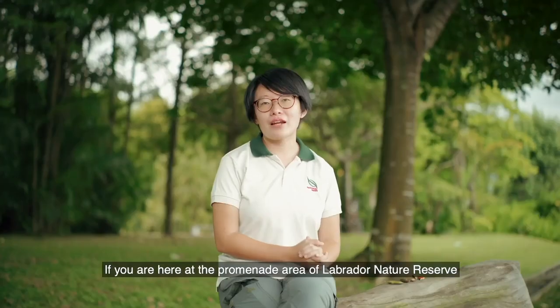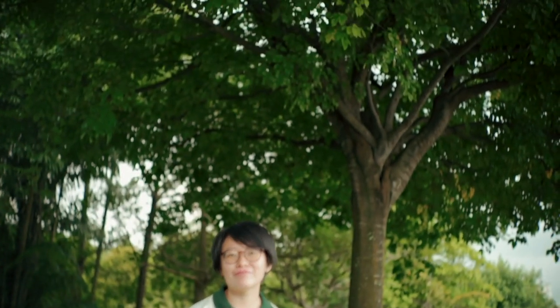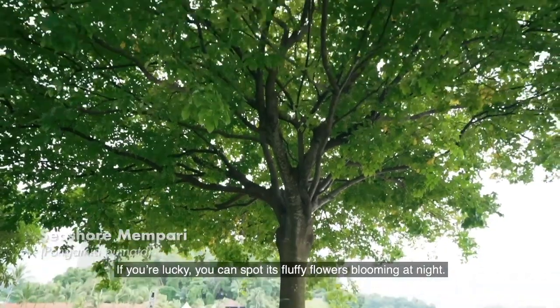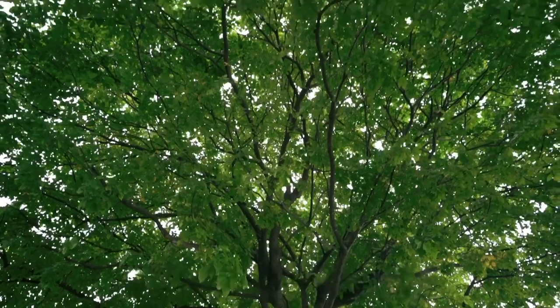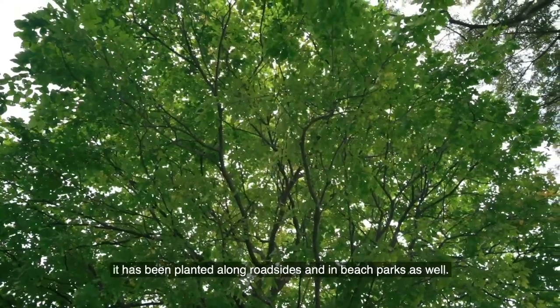If you're here at the promenade area of Labrador Nature Reserve, do keep a lookout for the seashore mempari, or Pongamia pinnata, like the one behind me. If you're lucky, you can spot its fluffy flowers blooming at night. The blooms release a strong scent that attracts nocturnal pollinators like bats and moths, which feed on the nectar from its flowers. This tree is not only found near the coast — it has also been planted along roadsides and in beach parks.